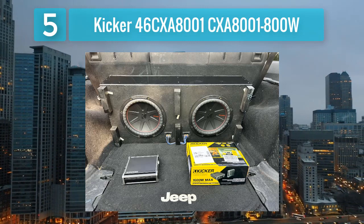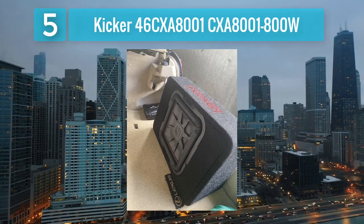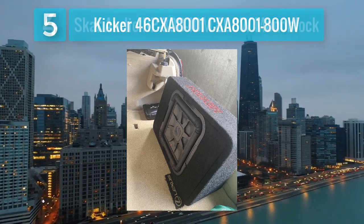The amplifier also includes a wired remote bass control for on-the-fly adjustments. With protection features like thermal management and short-circuit protection, the Kicker CXA 8000.1 800 Watt prioritizes reliability and longevity.